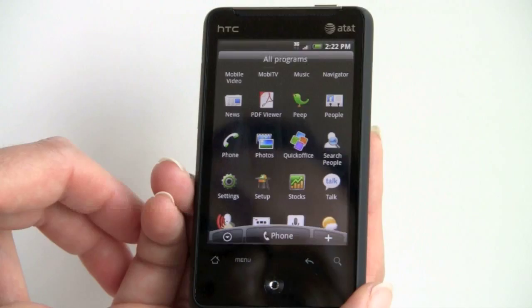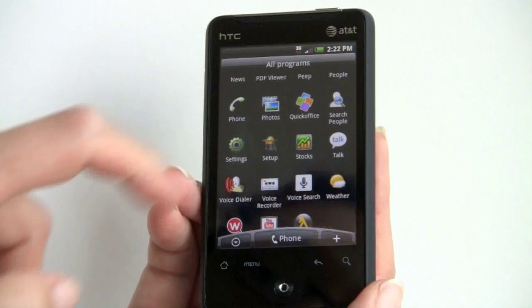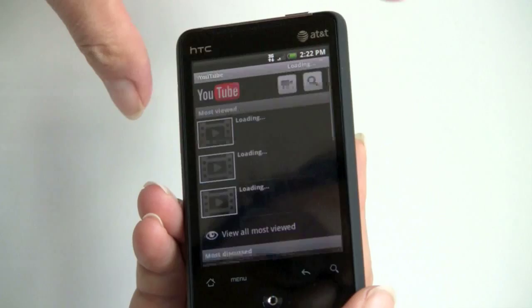Beyond that, we have all the standard Google applications: Google Maps, Google's new news application, Gmail, the usual email clients. Facebook is pre-installed. There's a Stocks application — you can customize it with whatever stocks you want. We've got the YouTube player, which we'll take a look at over AT&T's 3G connection.